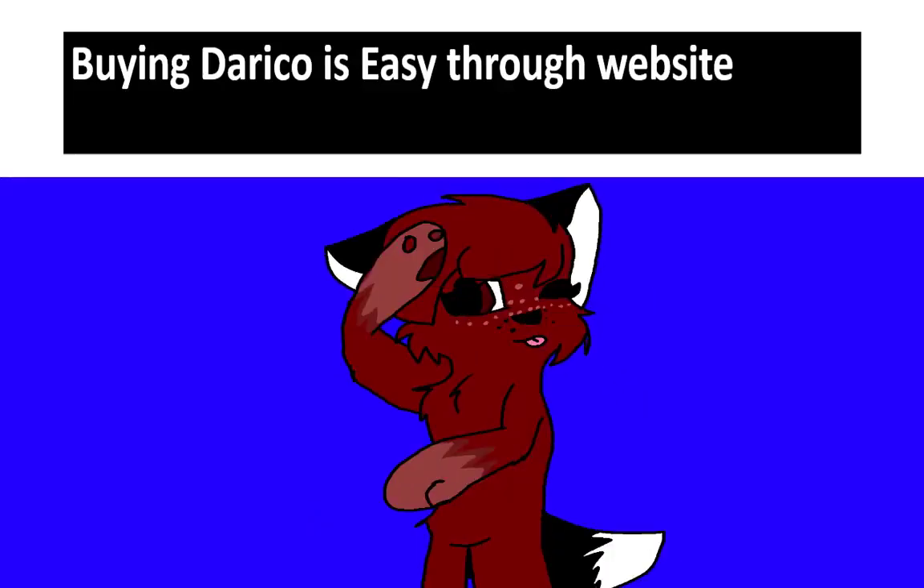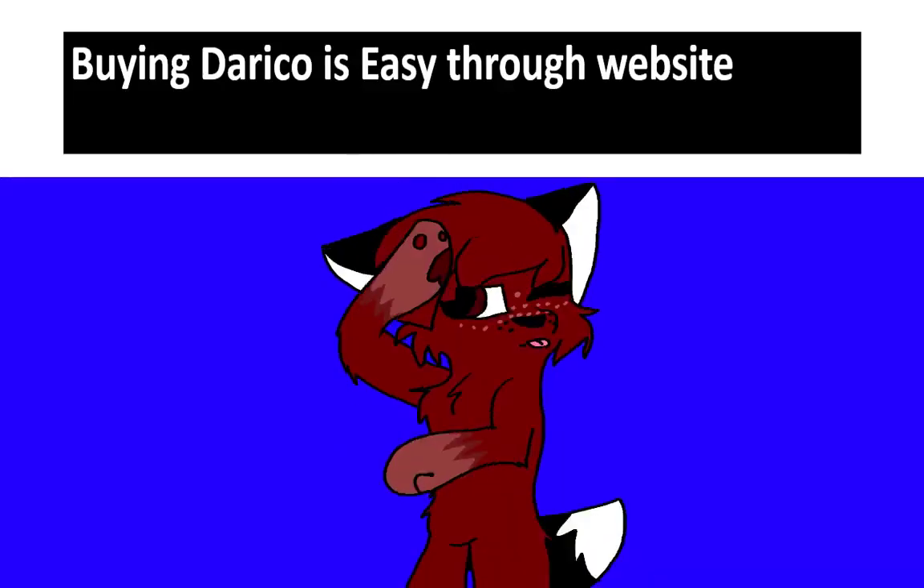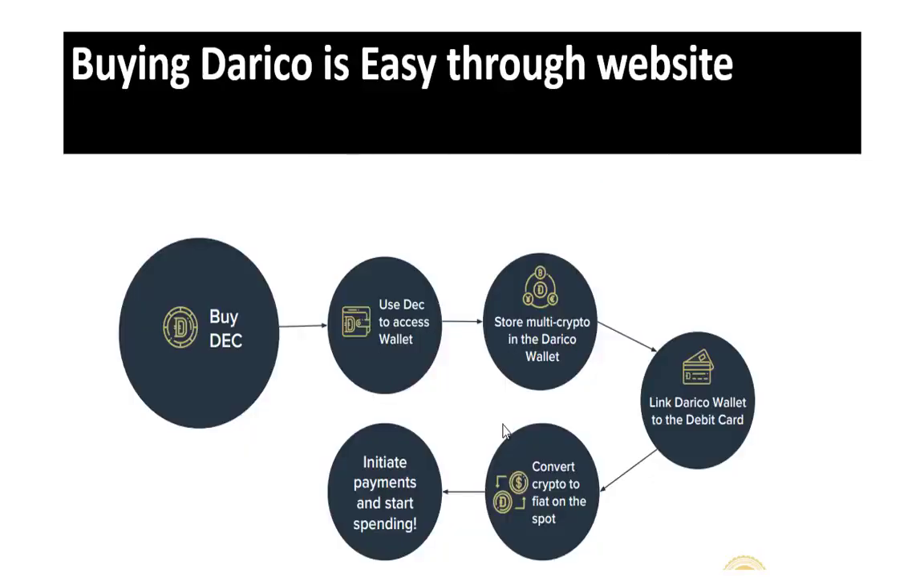Buying DiRICO is easy through the website. If you buy DEC, you can use DEC to access the wallet, store monthly crypto in the DiRICO wallet, link the DiRICO wallet to a debit card, convert crypto to fiat on the spot, initiate payments, and start spending.